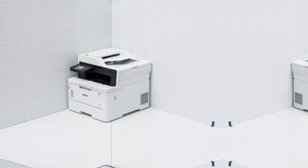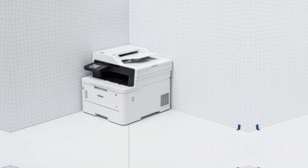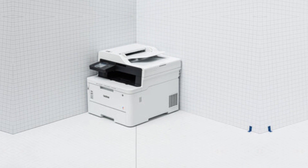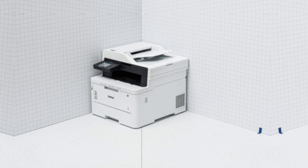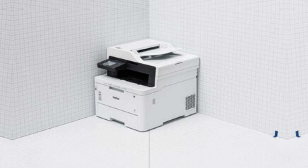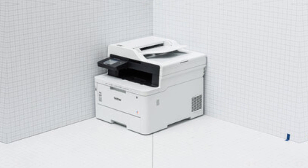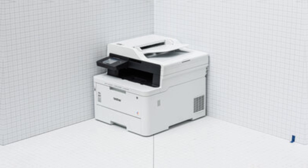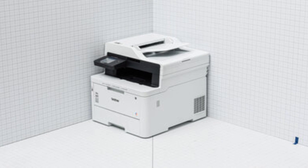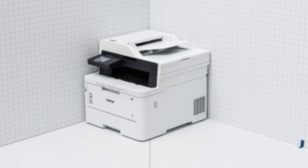The MFC-L3770CDW stands out with its fast printing speed of up to 25 pages per minute (ppm) for both color and black-and-white documents. The print quality is outstanding, delivering sharp text and vibrant colors, ideal for presentations and reports. Graphics and images come out clear, though photo quality may not match a dedicated photo printer.